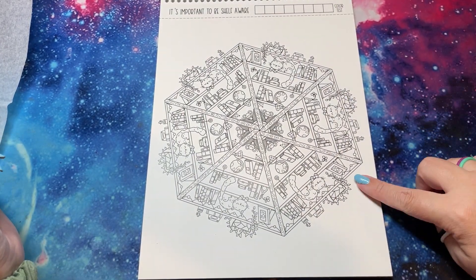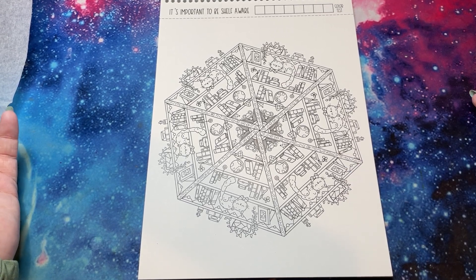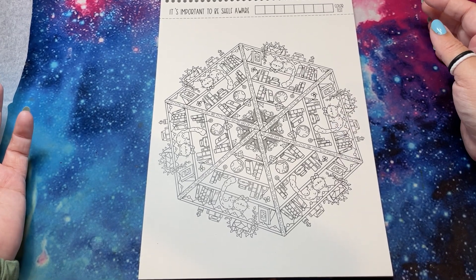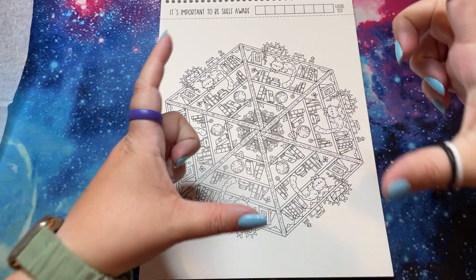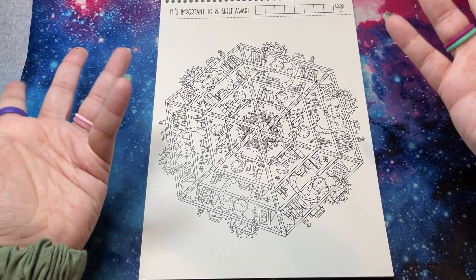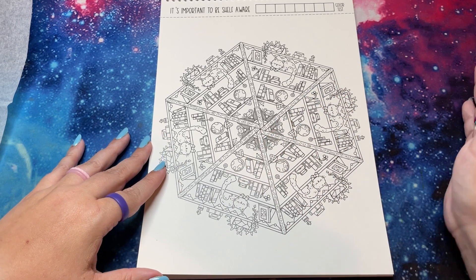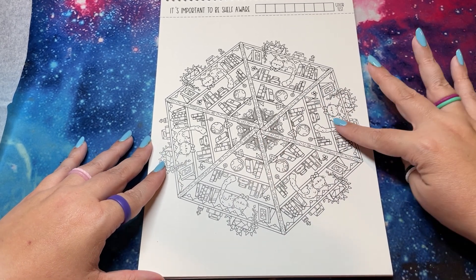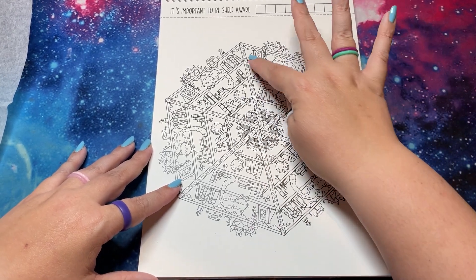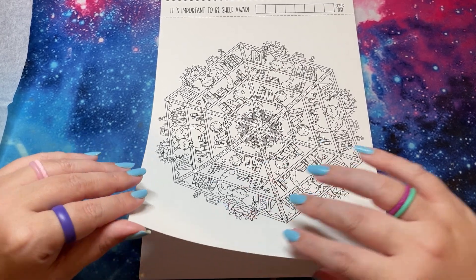'Treats — It's Important to Be Shelf Aware.' This one I saw that she colored, and I love the idea too. It's like geometric, which is some of my favorite, and it's all bookshelves — like full chunks. I still don't know how to say 'contained,' which I guess that's how. So much fun. This one looks super detailed, but it's not that bad. You could color the backs of the shelves and have it rainbows in different ways, so so fun.